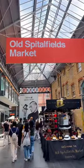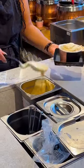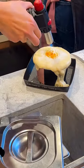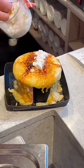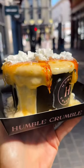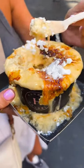Next up we headed to Old Spitalfields Market and to Humble Crumble. I've been wanting to try this for so long, but I'm not a fan of hot fruit. Then I realised you could get the biscuit base and the topping of your choice without the fruit. So of course I went for crème brûlée and I also had some meringue on top. Just look at it — it was honestly one of the most delicious things that I have ever had.